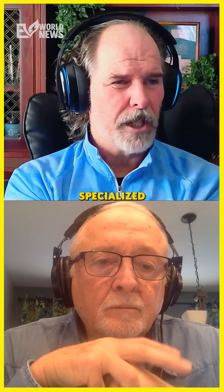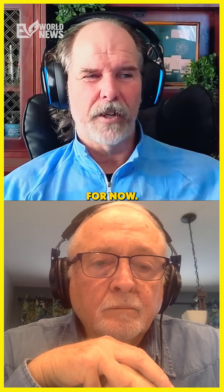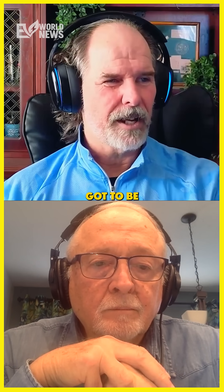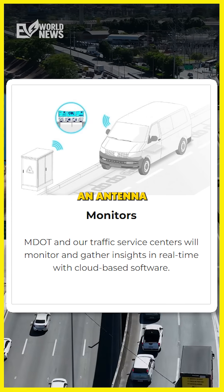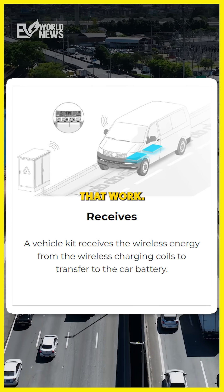Only cars equipped with specialized plates can use the road to charge. I don't know if that's just for now — that would be the way it would always be. There's got to be a system for it: an antenna, an inverter, and all those things on the car to make it work.